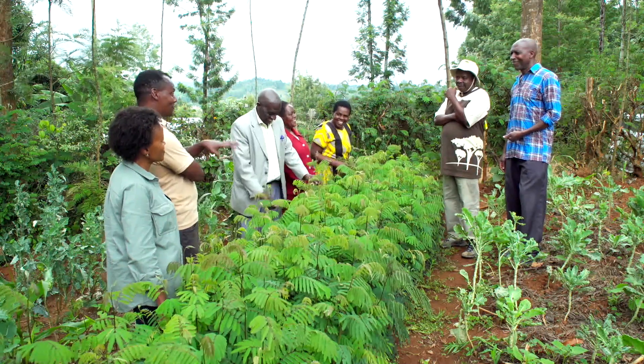And you have a dairy. Yes. And some of them for meat. And some for meat. So Kaliandra is also good for that? Yes.